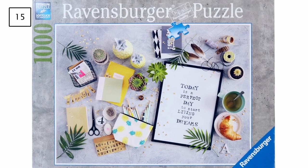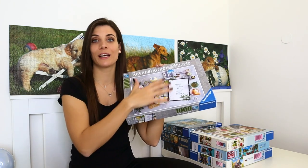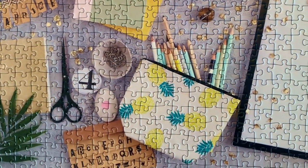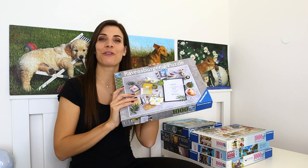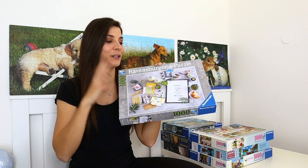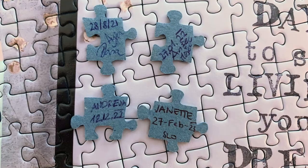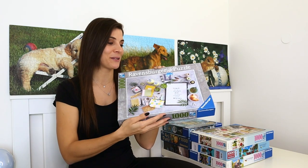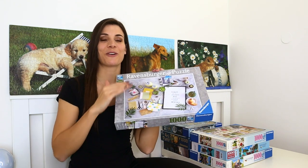Up next is a 1000-piece Ravensburger puzzle titled Start Living Your Dream. This puzzle was so enjoyable — so many specific colors and sections made finding pieces really easy. The gray background made it a bit more difficult at the end when that was all that remained. I also found three signed pieces in this puzzle while sorting, which was so exciting. Once finished, I flipped it over and found four signed pieces total — one was mine. I'm going to start flipping every puzzle from now on to check for signed pieces.